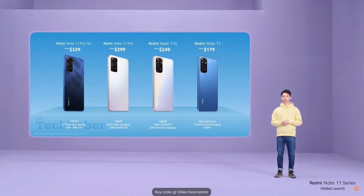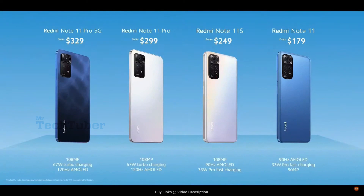That's all of our smartphones for today. Here again are the four devices: the powerhouse Redmi Note 11 Pro 5G and Pro, the expert Redmi Note 11S, and the pioneer Redmi Note 11.